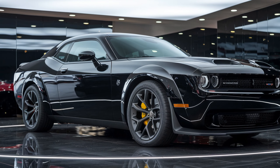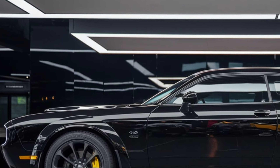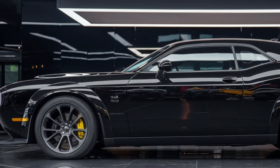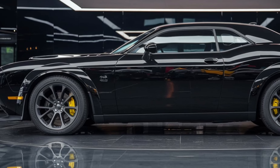In terms of tech, Dodge has really stepped up. You'll find all the modern safety features like adaptive cruise control, lane-keeping assist, and automatic emergency braking. Plus, the Performance Pages app lets you track everything from 0 to 60 times to G-force readings, so you can monitor your driving stats in real-time.